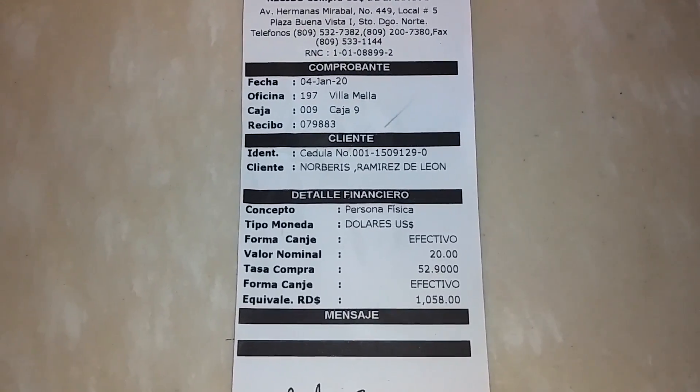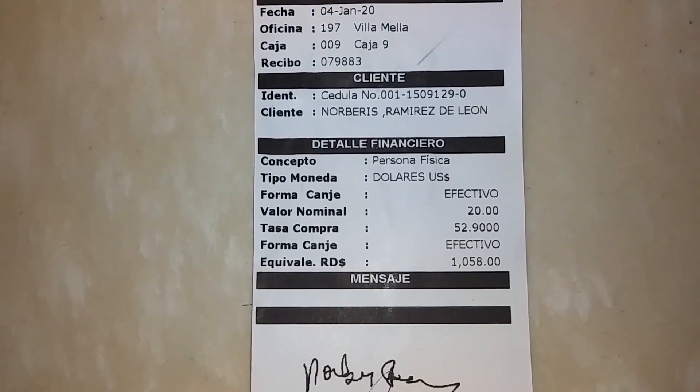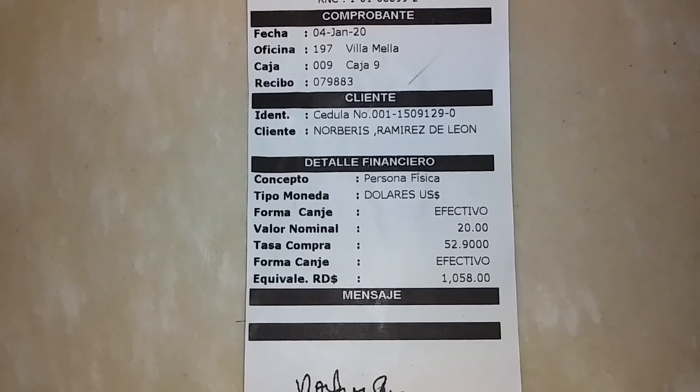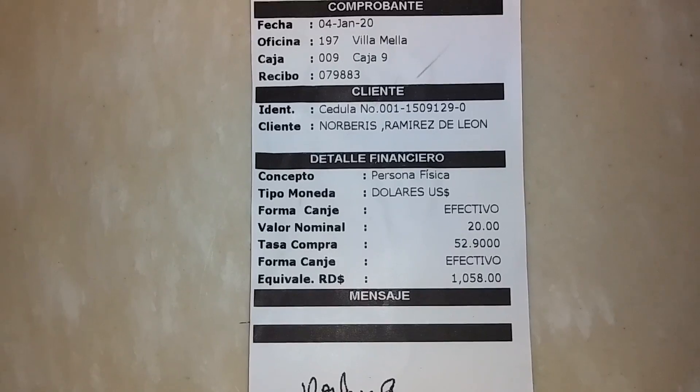I just exchanged some money. Today is January 4th, 2020, and the rate is $52.90. I exchanged $20 and that comes out to 1,058 pesos. You can see my name on the receipt there.